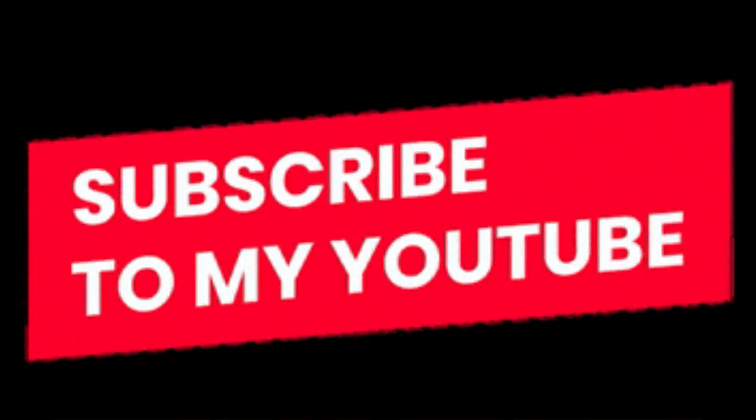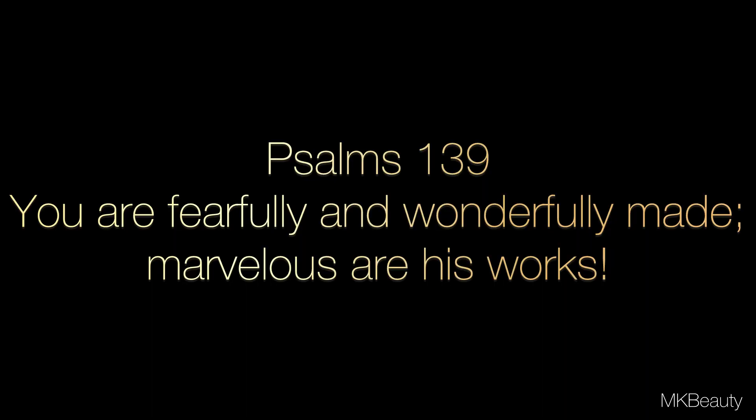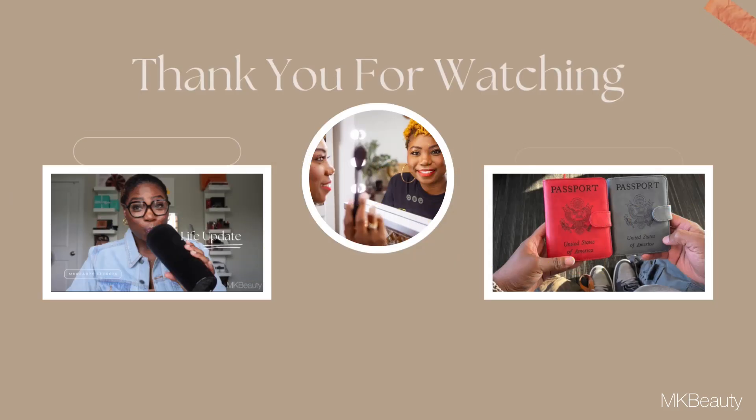Nonetheless, thank you for sticking around to see my struggle. I cannot leave without reminding you of Psalms 139: you are fearfully and wonderfully made — marvelous are his works. I'll see you next time, MKBeauties. Bye!